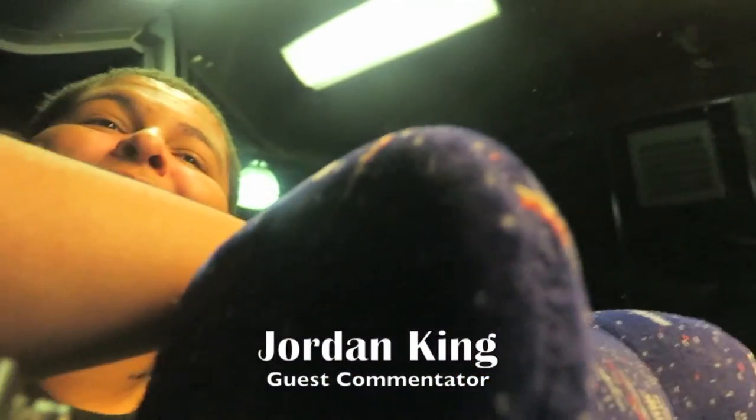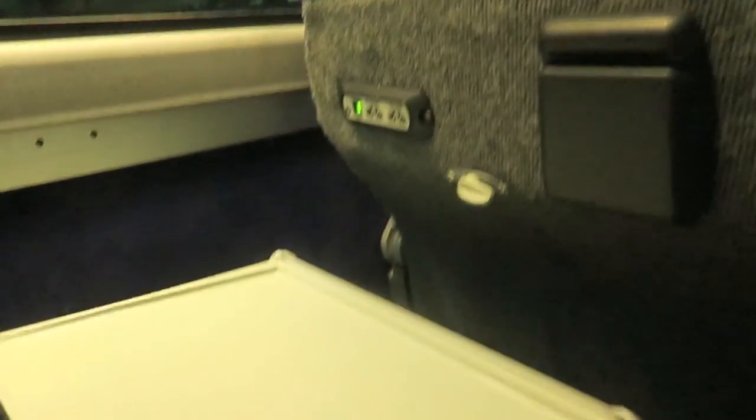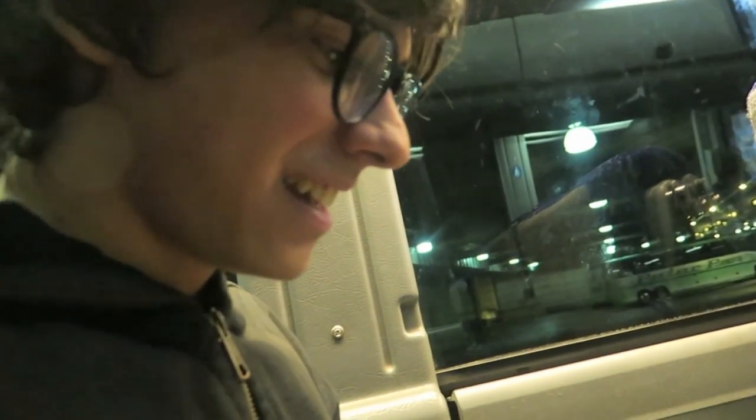I will say the seats are comfortable. But they put the tray tables down here — there are tray tables! You don't have to be one thin person to use them. Actually I can put one next to my seat. Oh look, mine has like gross stuff on it. Can you film that? Disgusting.